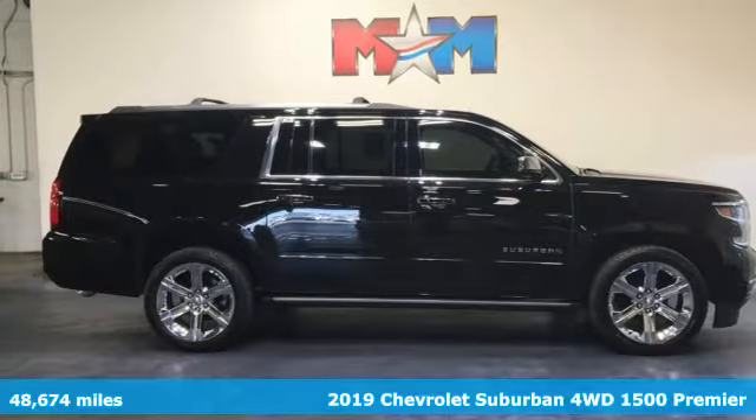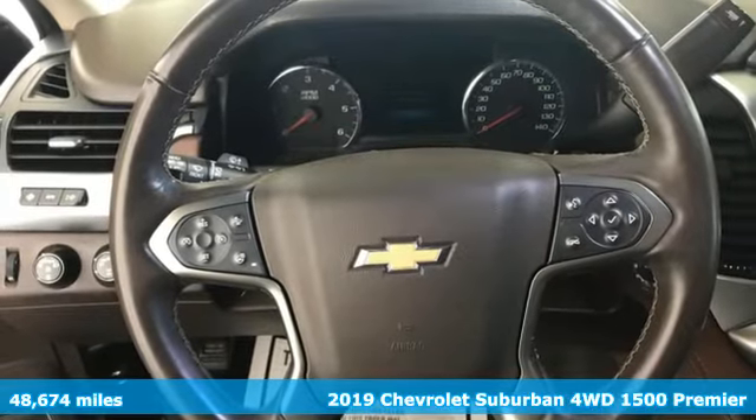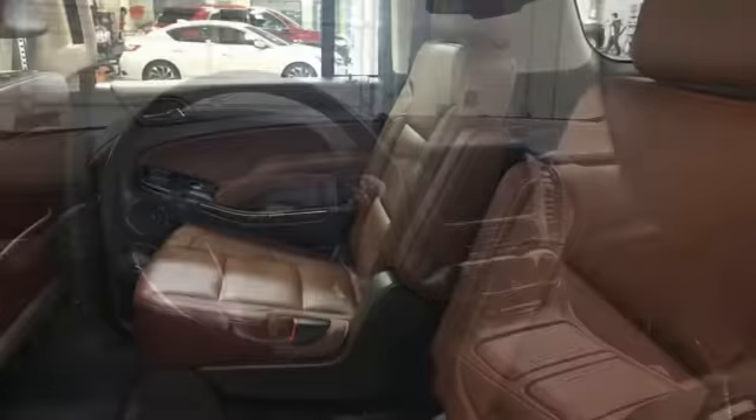It's a 2019 Chevrolet Suburban. The Suburban has dominated the road since 1935. This model continues the tradition with the power, efficiency, and adaptability you'd expect.